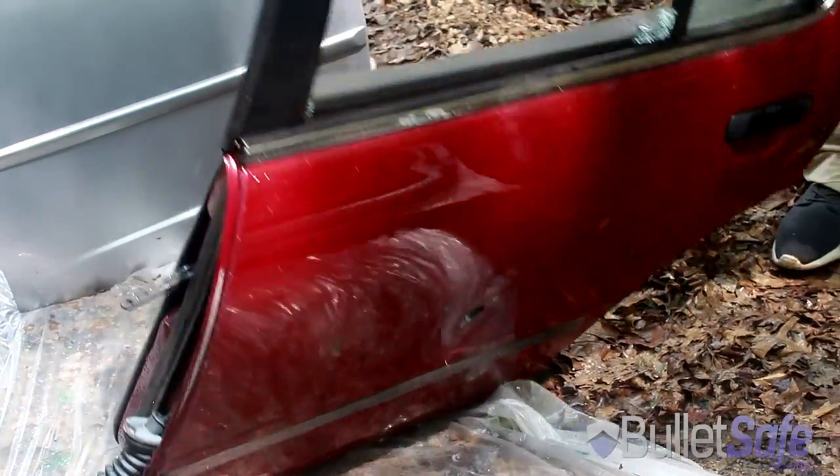So there you go, it takes more than one car door to stop a bullet. So guys, even if you're in your car, you're not totally safe. Keep your vest on. If you need a vest, BulletSafe makes a great one at a great price. It's available at over 250 dealers nationwide and at BulletSafe.com. Thanks for watching.